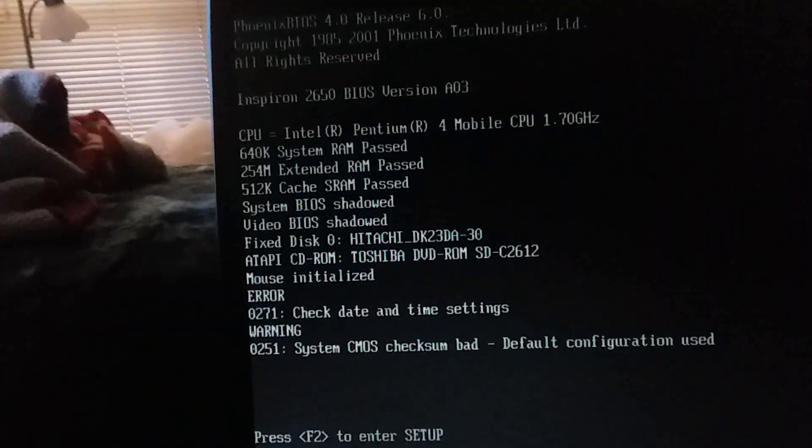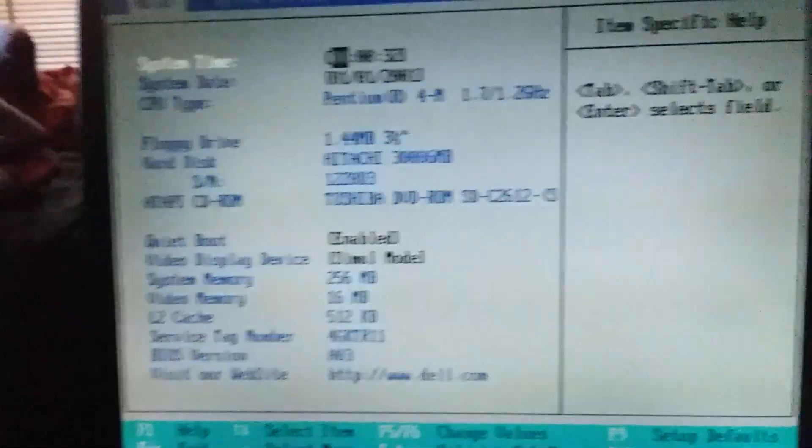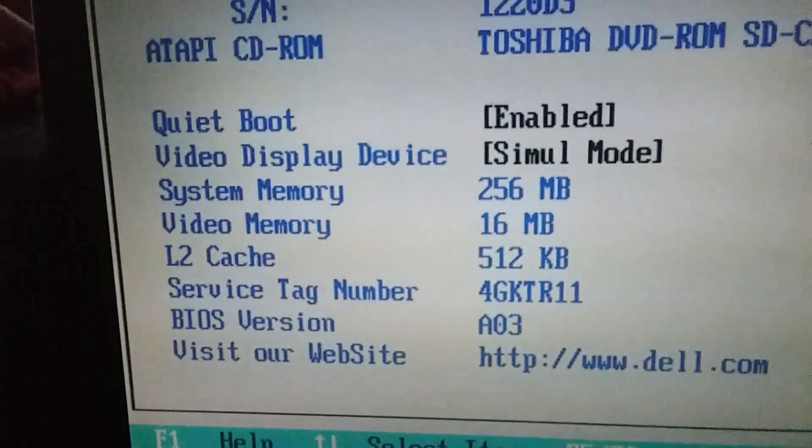It's expected 1.7 GHz. It's got 256 megabytes of RAM. CMOS battery needs to charge. 30 gig hard drive. Good. Really happy they kept the hard drive. 16 megabytes of video memory.